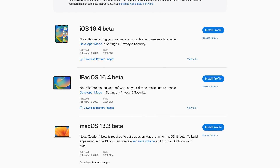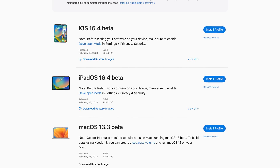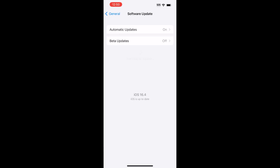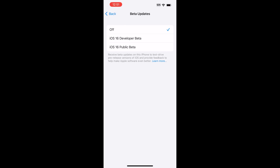iOS 16.4, iPadOS 16.4, and macOS Ventura 13.3 are expected to release sometime this spring. If you're signed up for Apple's developer program, you can turn on developer betas in the software section of the Settings app. This will also be an option for public beta testers and won't require you to install a developer profile from Apple, making the whole process a lot easier.